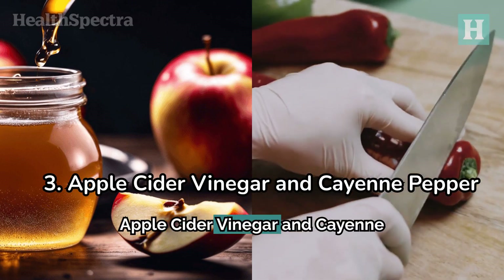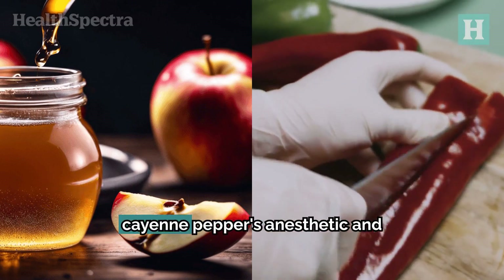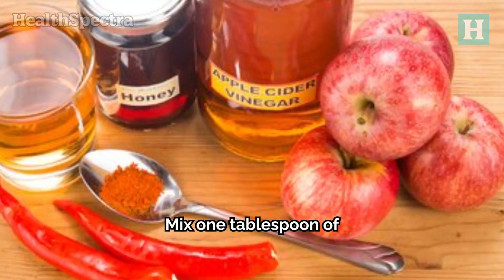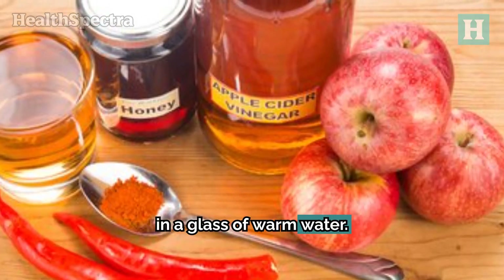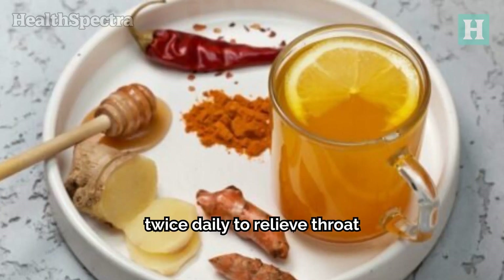Number three: apple cider vinegar and cayenne pepper. This powerful blend makes use of cayenne pepper's anesthetic and anti-inflammatory qualities. Mix one tablespoon of apple cider vinegar and a quarter teaspoon of cayenne pepper in a glass of warm water. Drink this mixture once or twice daily to relieve throat pain and irritation.